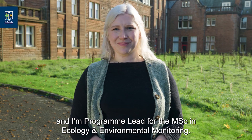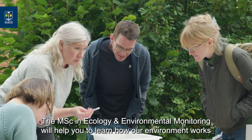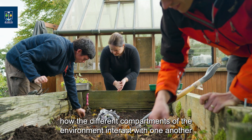Hi, I'm Dr. Natalie Weldon and I'm Programme Lead for the MSc in Ecology and Environmental Monitoring. The MSc in Ecology and Environmental Monitoring will help you to learn how our environment works and how the different compartments of the environment interact with one another.